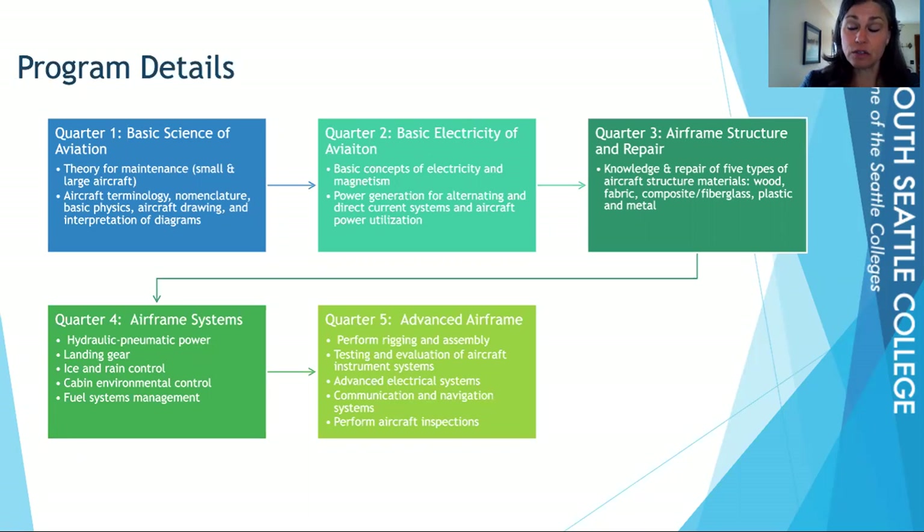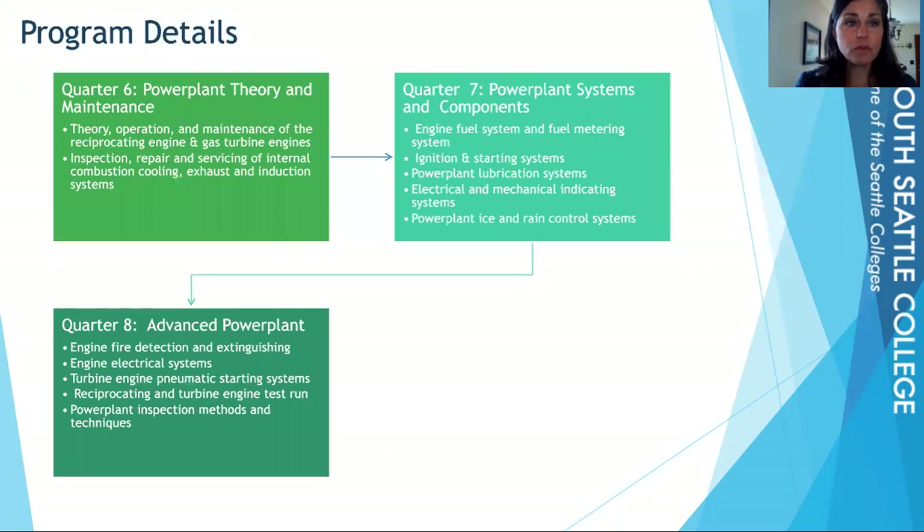Third quarter is your intro to airframe, fourth quarter is intermediate, and fifth quarter is your advanced airframe quarter. In the advanced airframe class, you might spend some time down at the Boeing Field hangar, which is reserved for advanced students, while earlier quarters are on the main campus. Moving into sixth, seventh, and eighth quarters, you'll be learning about power plant — engines only. This covers intro to power plant, intermediate, and advanced power plant. With the advanced power plant quarter, you could again spend time at the Boeing Field hangar.